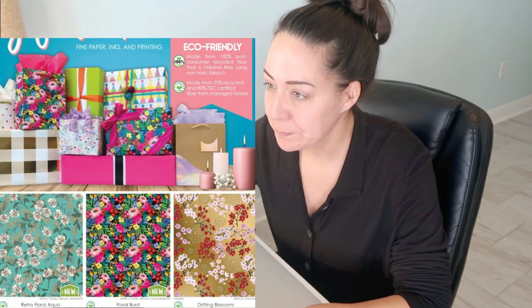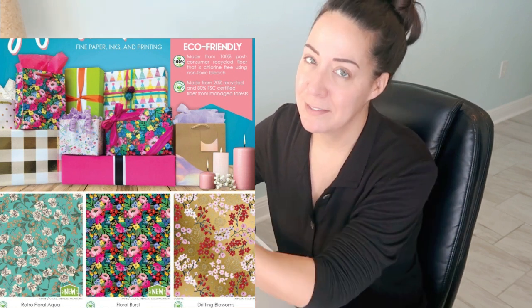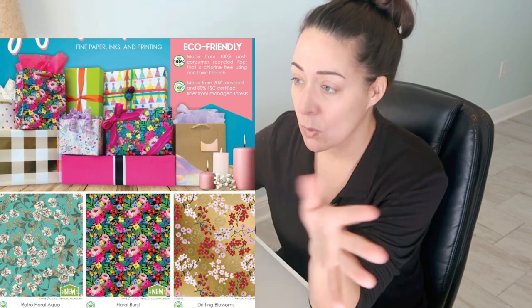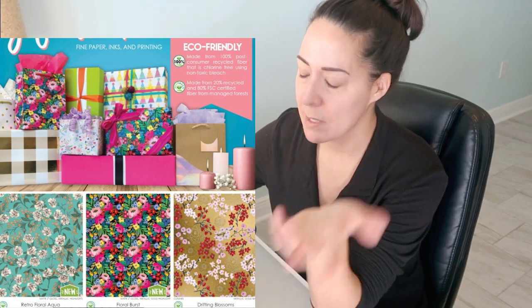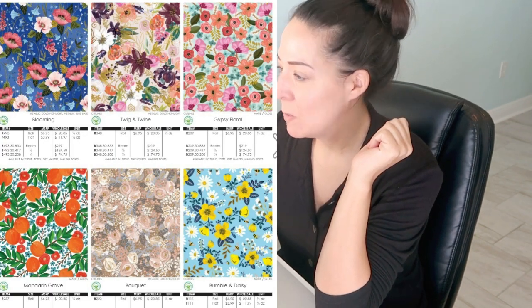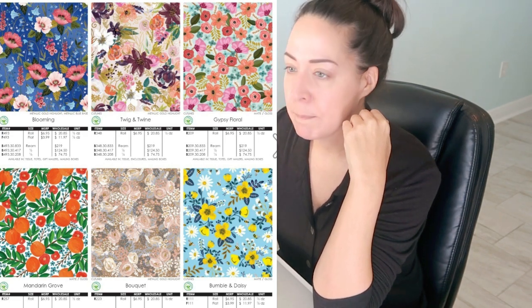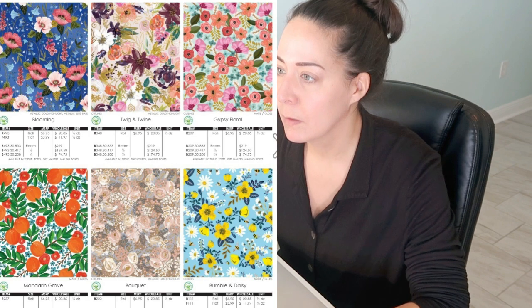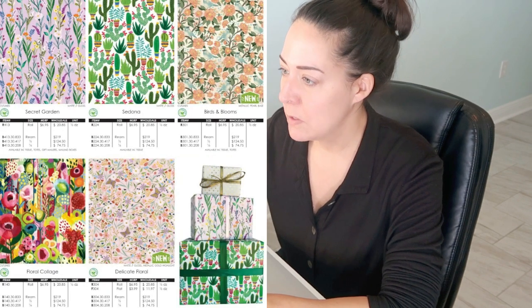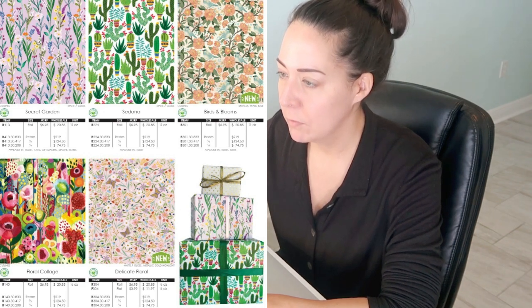Now we're looking at the wrapping paper section. We're seeing exactly what's in the tissue paper: the aqua, the floral burst, the drifting blossoms — still don't love that. The drifting blossoms gold, red, and pink print is not new — it's new to tissue paper but not new overall; that's where I've seen it before. Bloomin', twig and twine, gypsy floral, mandarin bouquet — yep, those are all the same. Secret Garden, Sedona, birds and blooms which is new to tissue paper is here. New floral collage, delicate floral with the butterflies — good.